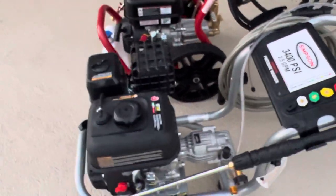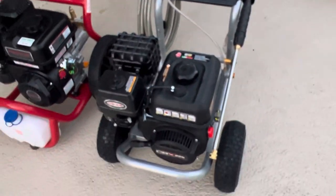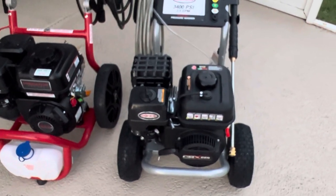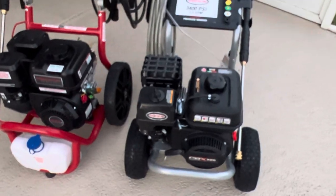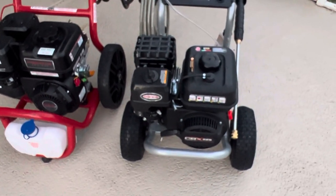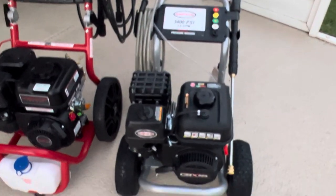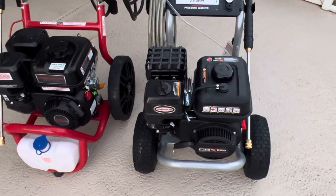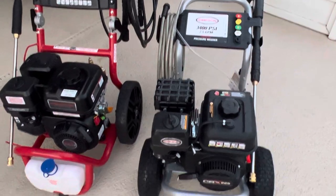One thing I want to note: when you look at the Simpson at Tractor Supply, all over the box it says 'Made in the USA' with fine print saying 'Global Materials.' The engine appears to be from the same factory as the Predator, and the pump is made in China. So it's a Chinese pump and Chinese engine, but they're claiming it's made in the USA. I don't know if it's just assembled here, but I found that kind of misleading. If you try to buy Made in the USA like I do, be aware there's not much USA on this machine.